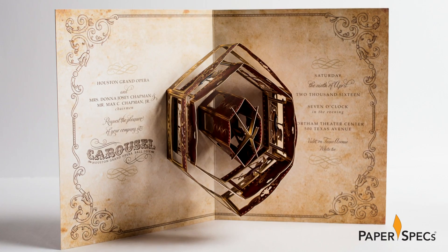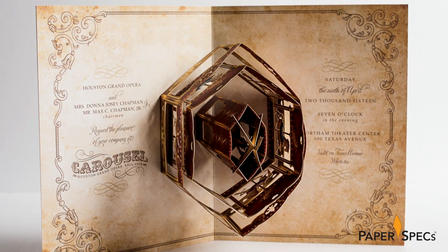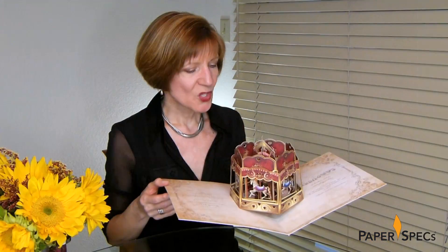A special tip of the hat to Houston's Elation Press for the finishing and handwork on this one — they tackled 1,200 of these beauties. Spending time with this intricate piece has led me to realize again that while I will never understand all that fuss about Wagner and the Ring, I definitely appreciate a grand pop-up epic when I see one.